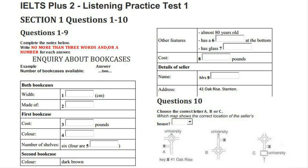Section 1. You will hear a man phoning a woman about an advertisement he has seen in the paper for some furniture. First, you have some time to look at questions 1 to 5 on page 9.